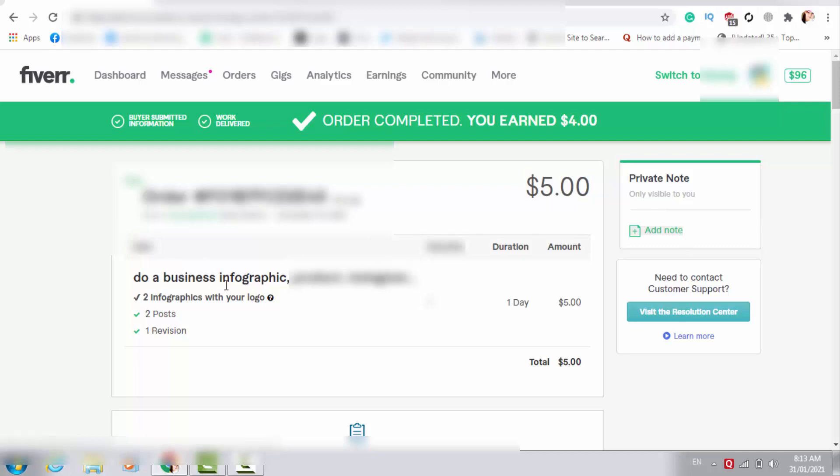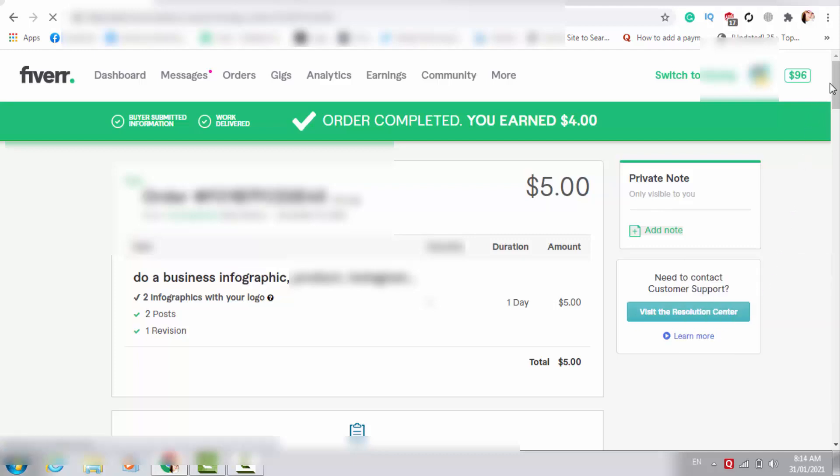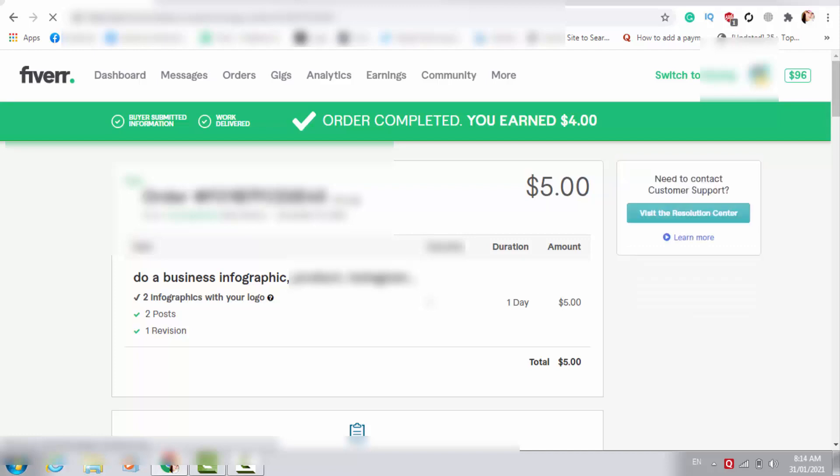You can see I am refreshing my page again so you can trust that I am not making any fake video. This is 100% real and on a live screen — it is not a fake screenshot. With this order I just designed an infographic, and let me show you the infographic I delivered to my client.